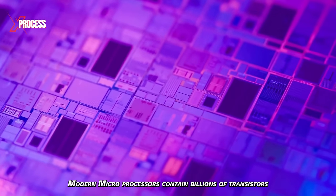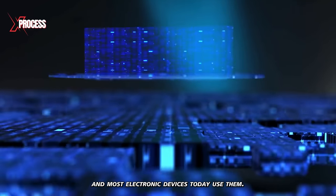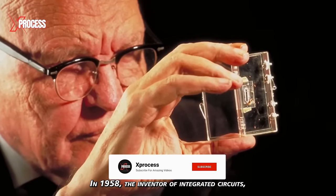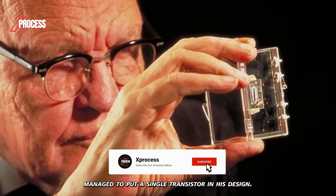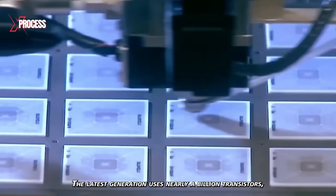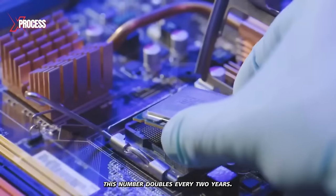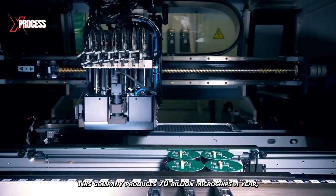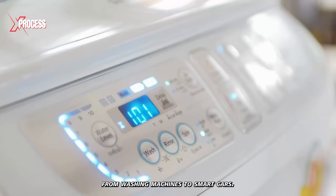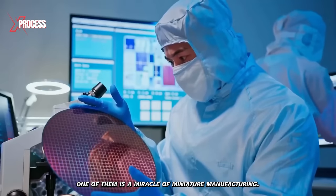Modern microprocessors contain billions of transistors on a single chip, and most electronic devices today use them. In 1958, the inventor of integrated circuits, Jack Kilby, managed to put a single transistor in his design. The latest generation uses nearly a billion transistors, and according to Moore's Law, this number doubles every two years. This company produces 70 billion microchips a year, used in many devices from washing machines to smart cars, and each one is a miracle of miniature manufacturing.